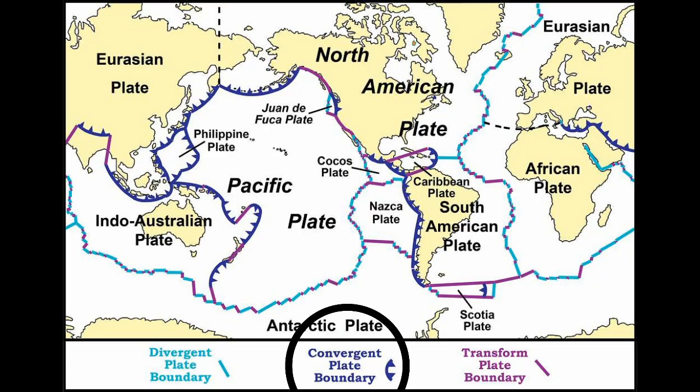This shell is broken and is made up of a number of pieces, called tectonic plates, that can move toward each other, away from each other, or side by side.